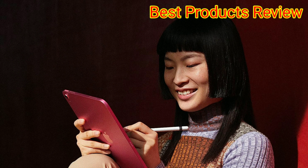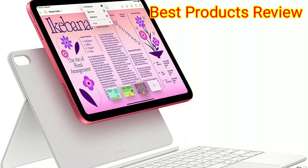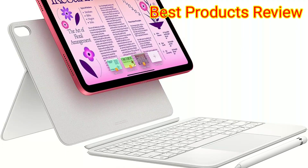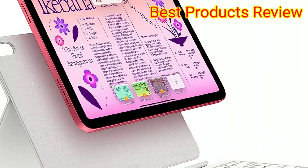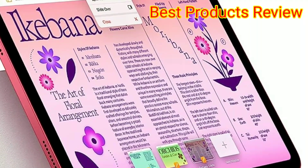Like other Apple tablets, the App Store gives you access to loads of apps, so you can add games or productivity apps depending on how you want to use the tablet. If you want to draw, jot or type, this iPad supports the Apple Pencil first generation, as well as the Magic Keyboard Folio.